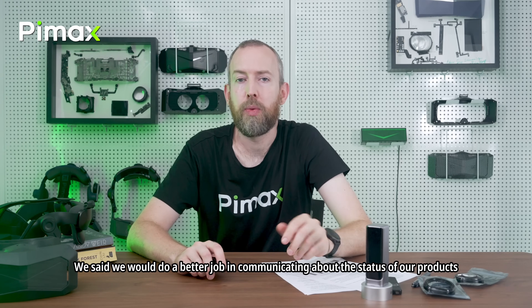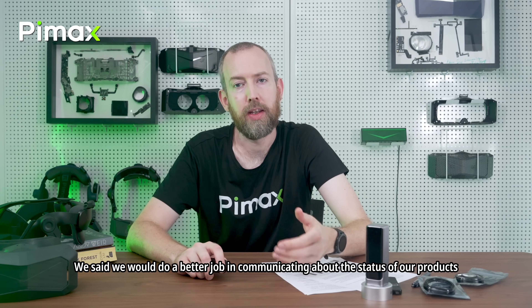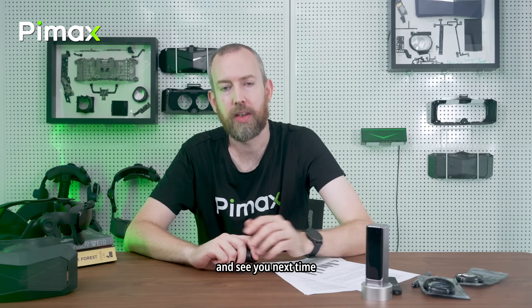That is it for now. We said we would do a better job communicating about the status of our products. Thank you for your support and see you next time.